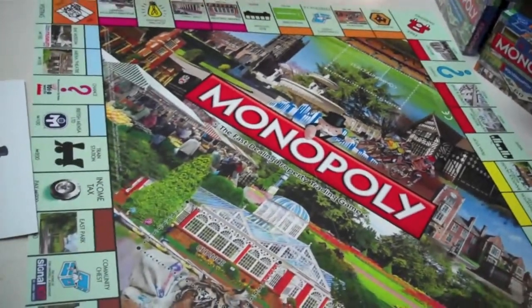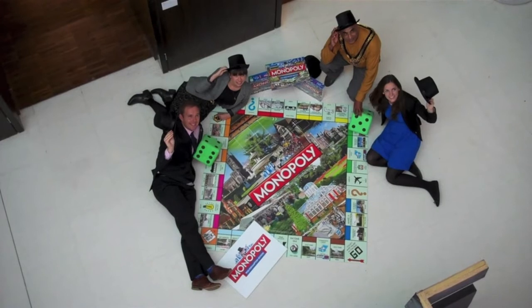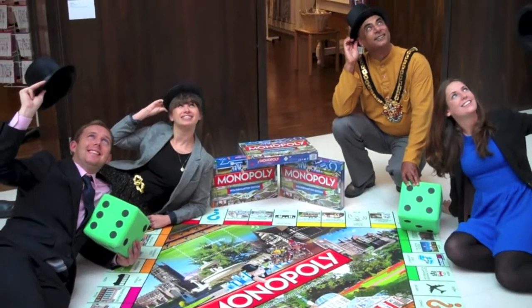Wolverhampton's own Monopoly board has been unveiled at the city's art gallery, which is one of the properties in the game. Also included are Molyneux, the grammar school, Menza, and Whittock Manor, and this generated a lot of buzz around the world.